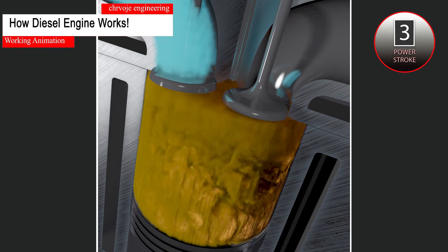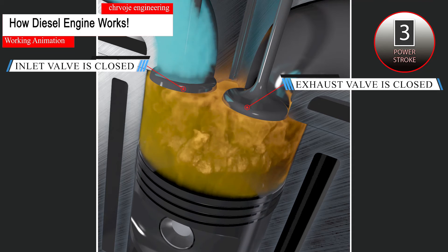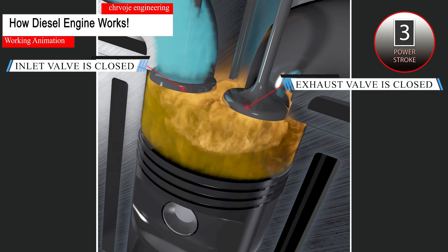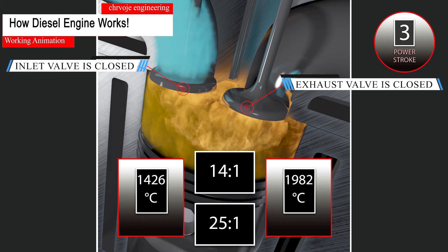During the expansion stroke, both the inlet and exhaust valves remain closed. Fuel is injected into the combustion chamber and ignited by the heat of compression. When the fuel ignites, the resulting combustion adds approximately 2600 degrees Fahrenheit or 1426 degrees centigrade, for a total initial combustion temperature of approximately 3600 degrees Fahrenheit or 1982 degrees centigrade. The temperature in the combustion chamber mostly depends on the compression ratio, which ranges from 14 to 1 up to as high as 25 to 1.